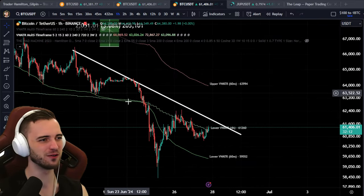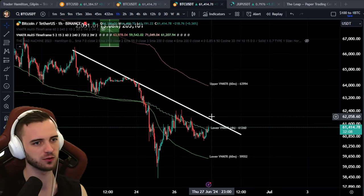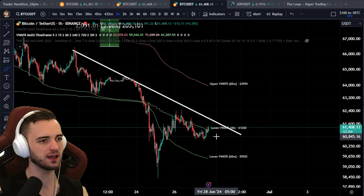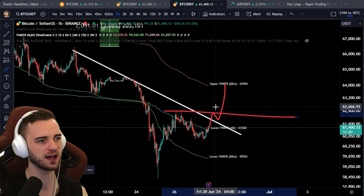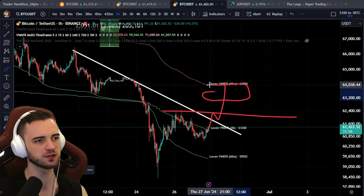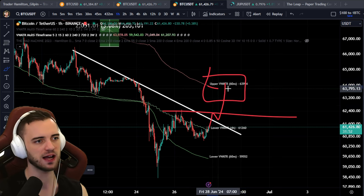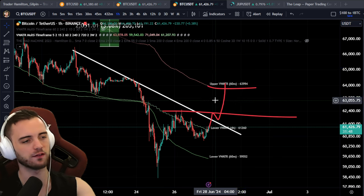Looking to break over certain trend lines here — this is actually a pretty decent trend line to break over. We'll go for around $62K and look to get in there. On the hourly, we want to close the candle above there, break the high, get in, and close around the mid to high $63Ks. We can also see the 60-minute volume weighted ATR band coming in around this area as well, serving as a pretty decent resistance and trade exit.